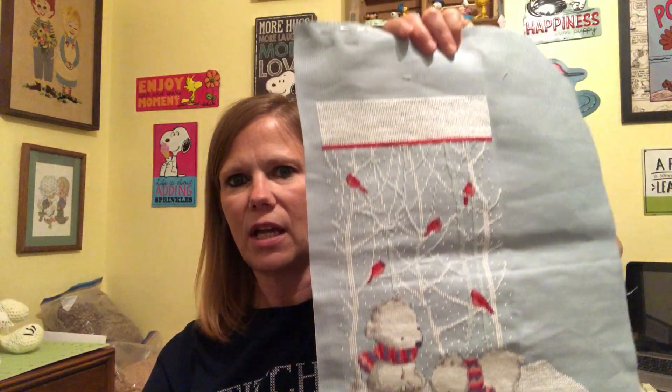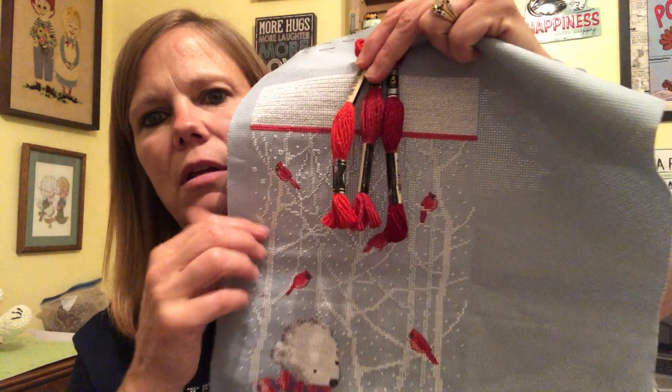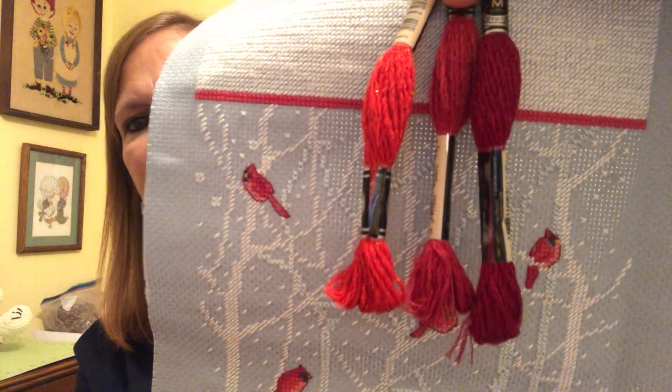I'm almost done with Tori's stocking — I just have to put her name on it. I've decided I'm going to use DMC Etoile for it. I haven't matched up the colors yet but this red might be the winner. Can you see how sparkly it is? So yep, I'll be doing that.